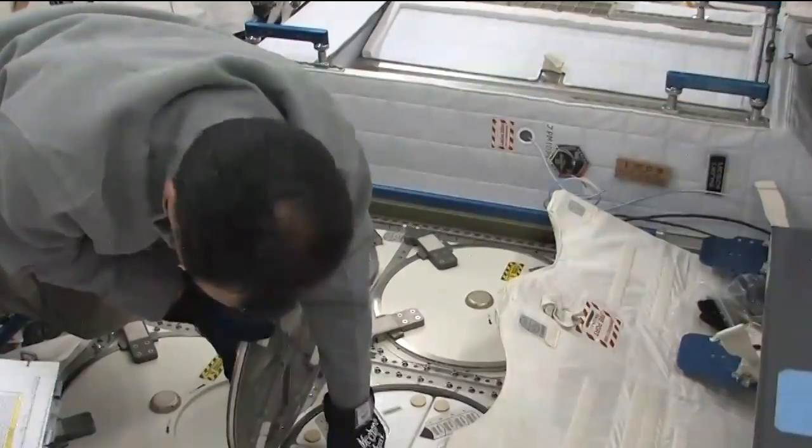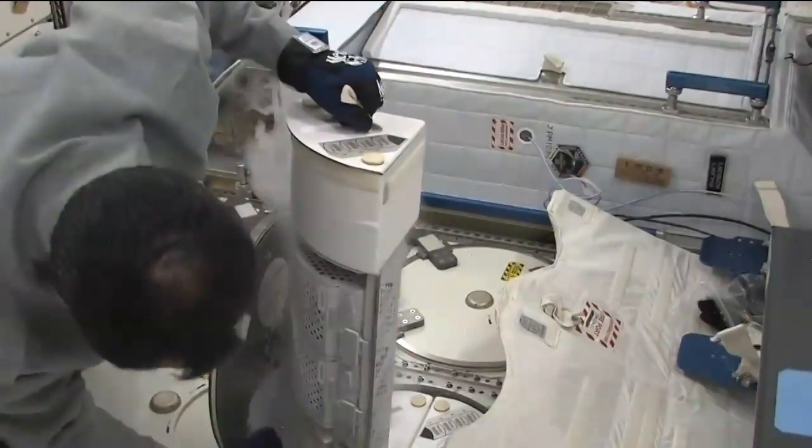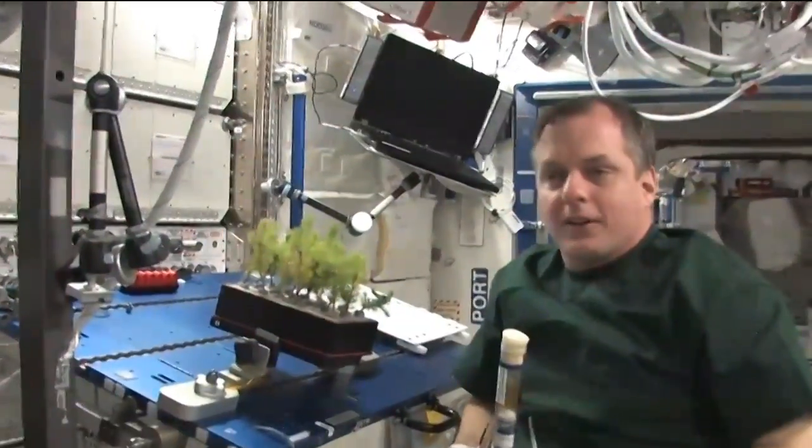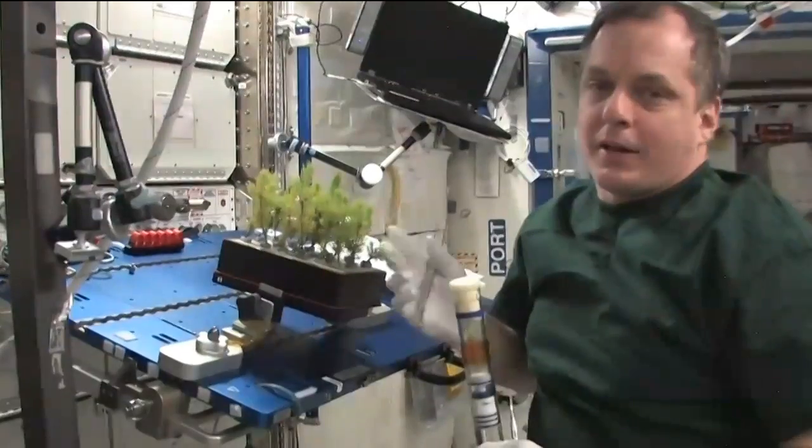So what do we gain on Earth and in space from learning about this? It increases future missions' ability to bring back more science data for the same amount of resources that you put in. In low Earth orbit, the upcoming Earth science missions are generating data at rates much higher than we are able to bring them down — we're approaching that point right now. Optical communication can offer relief and allow us to bring down much more data.